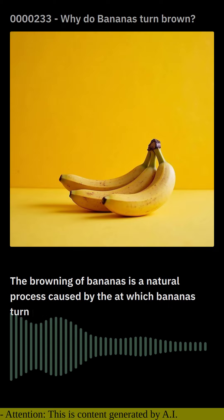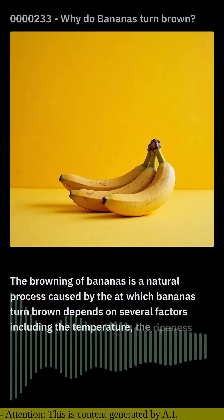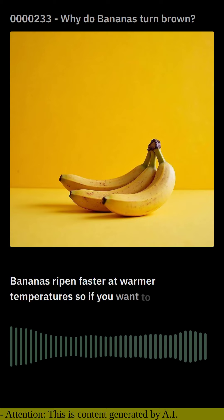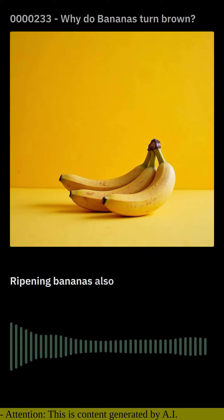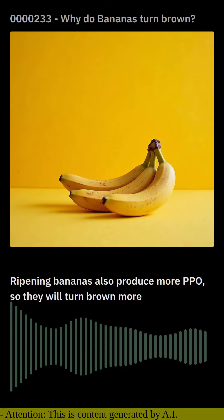The rate at which bananas turn brown depends on several factors, including the temperature, the ripeness of the banana, and the amount of oxygen it is exposed to. Bananas ripen faster at warmer temperatures, so if you want to keep your bananas fresh for longer, store them in the refrigerator. Ripening bananas also produce more PPO, so they will turn brown more quickly than unripe bananas.